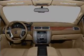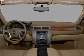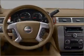Pamper yourself with memory settings. Our website offers more information on all of our vehicles. Call us today to start test driving.